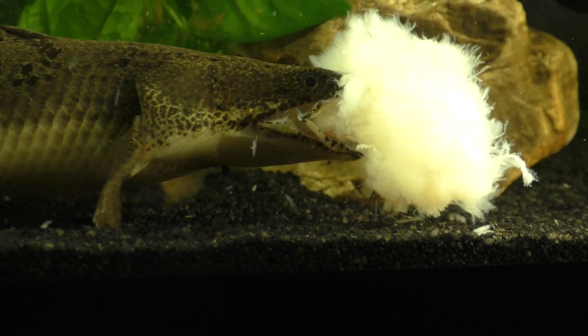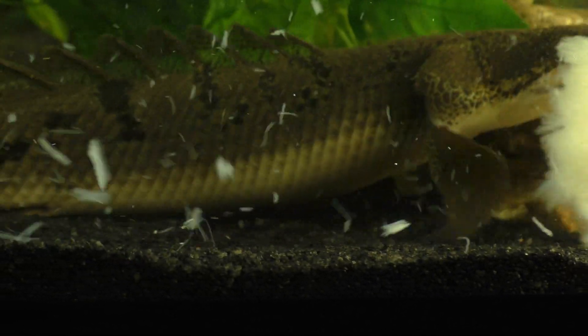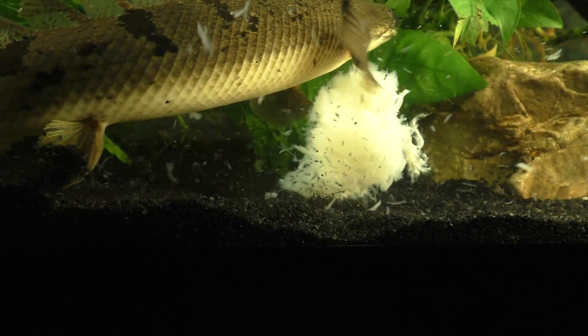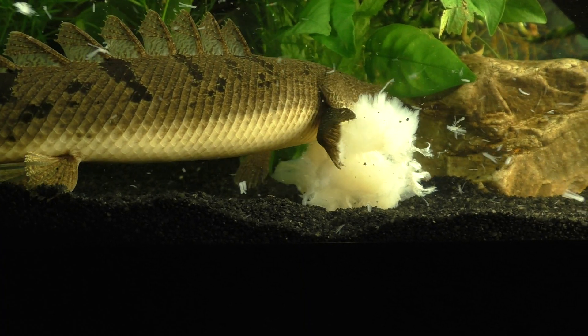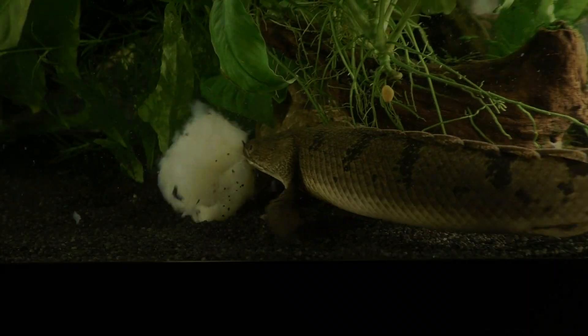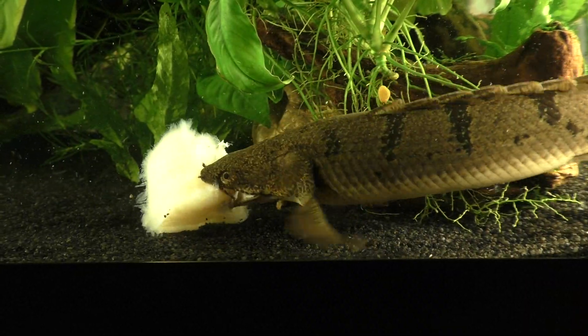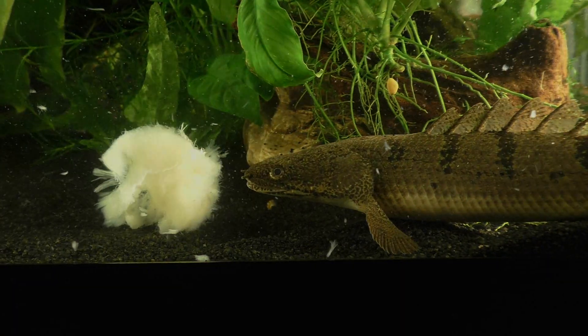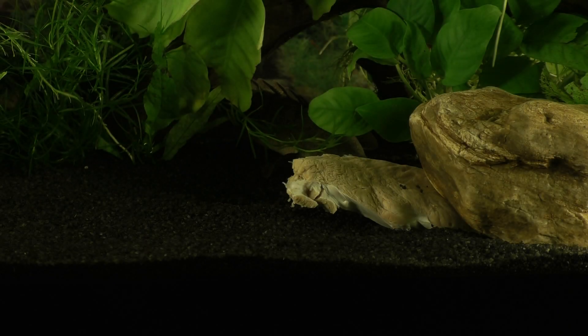I use large pieces of fish in an attempt to capture the Polypterus performing a death roll.